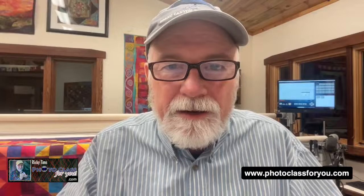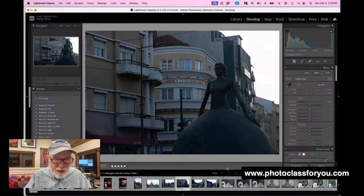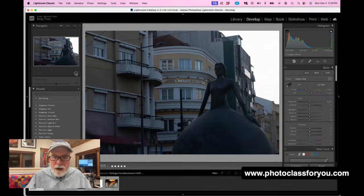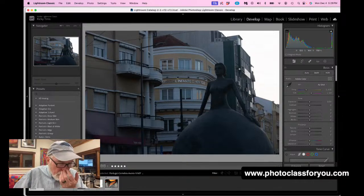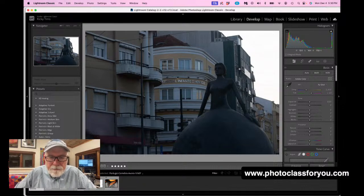All right, I'm going to pop over to Lightroom now. Here's Lightroom. Let me navigate to that folder, go to the rated photos. I'm going to hide the comments for a moment so I can see what I'm actually working on. So this is a photo I took — I believe we were in the car — I saw this sculpture. These are all in Portugal. I saw this, wanted to get a shot of it, and I'm doing the best I can with what I have.